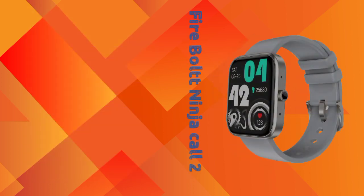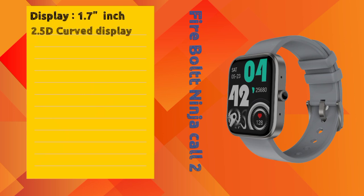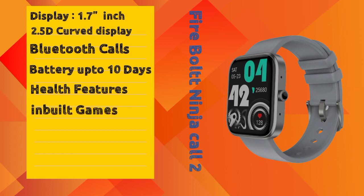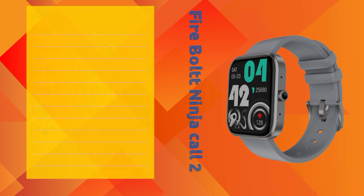The third smartwatch is the Firebolt Ninja Calling 2 from Firebolt brand. It has a 1.7 inch display with Bluetooth calling options. The battery backup is up to 10 days. It includes inbuilt games, smart notifications, IP67 water resistance, and comes in 5 color variants. The price of this smartwatch is ₹1899.